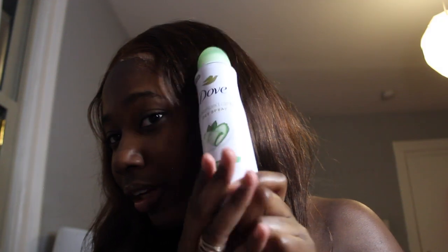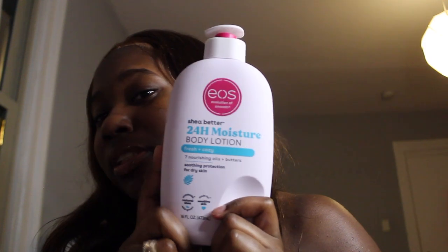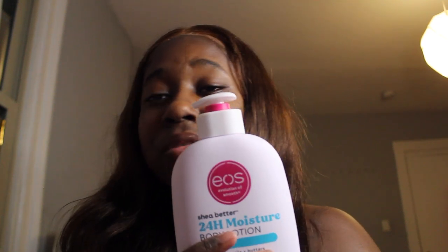The last things I got are from Target - things that I needed. I got this Dove spray deodorant, a refill of razors, and the Fresh and Cozy lotion by EOS. I haven't even opened the lotion yet because I still have a body oil and another EOS lotion I'm trying to finish up first.